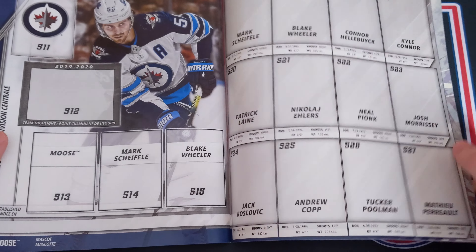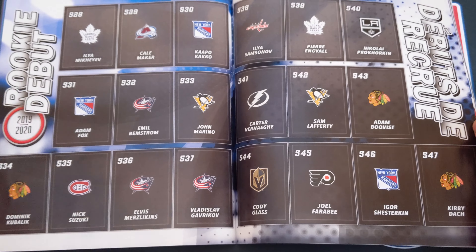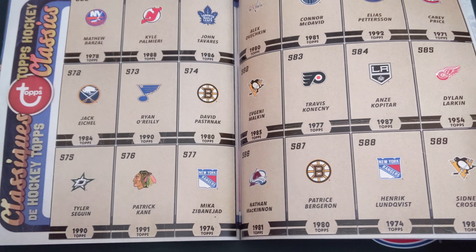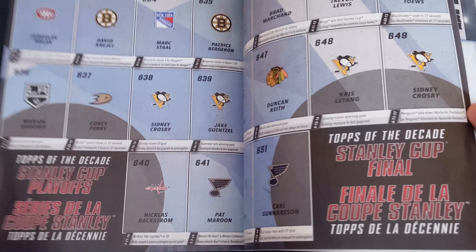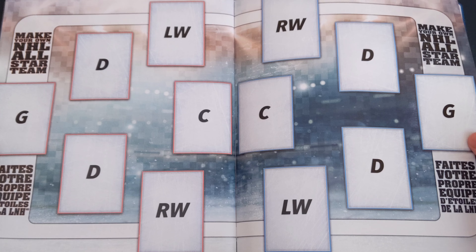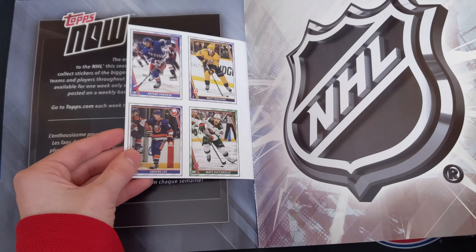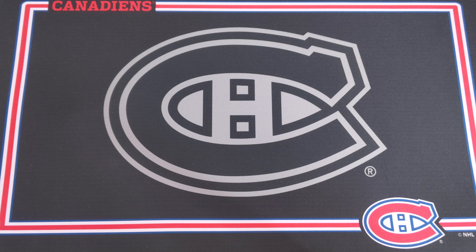This is pretty much what the pages look like — I won't go through every single one, but you've got your teams in alphabetical order, and these are the players from the 2019-20 season. After that there are some season highlight stickers, rookie debut stickers, classic stickers, and mascots — just a ton of cool inserts. Hopefully if I can finish it I'll show it on video sometime.